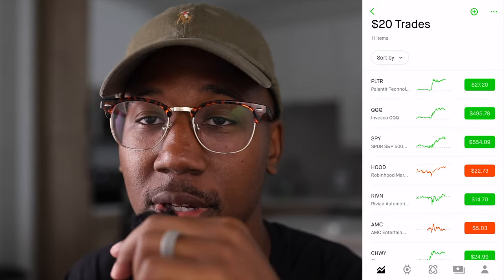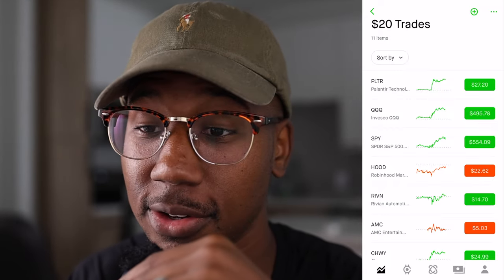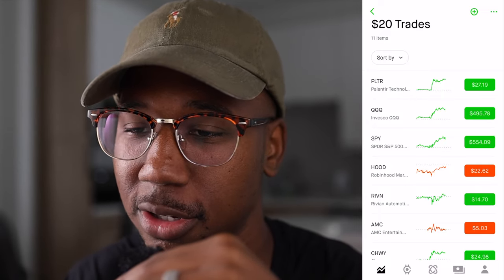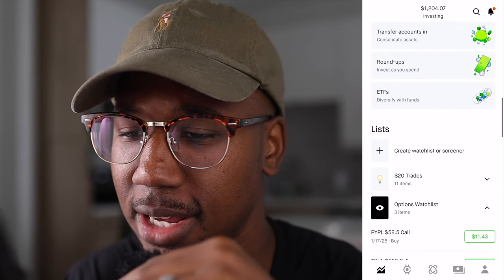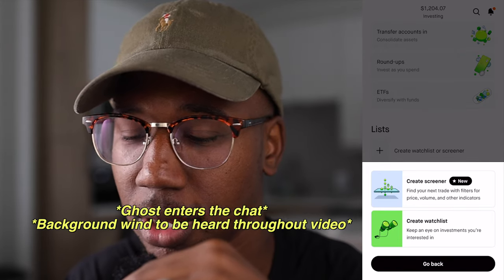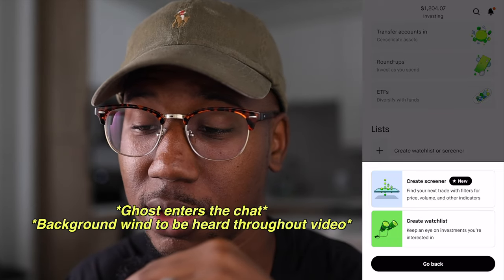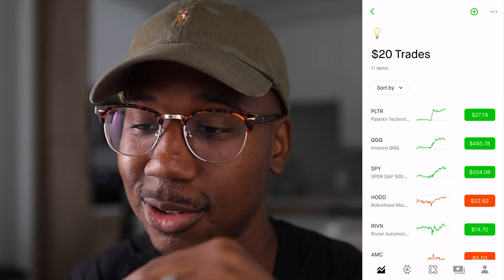Here we are in the handy-dandy Robinhood and as you can see at the top left, it says '$20 trades.' I made this list just for this video. For those of you interested in making your own list on Robinhood, you can actually scroll down, click on list, hit 'create watch list' or 'screener.' If you wanna make a watch list, hit 'create watch list' — that's exactly what I did. I created this watch list right here.